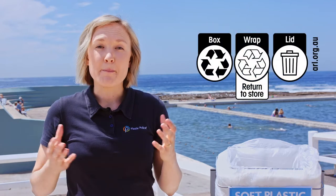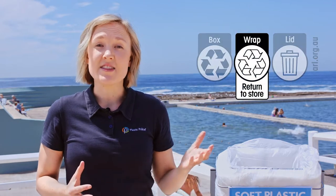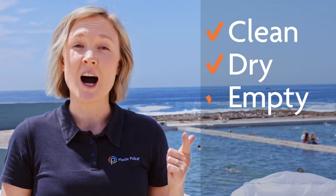Check your product's packaging for the Australasian recycling label. It's on many products and it helps you put the right thing in the right bin. Just remember, to recycle soft plastic it must be clean, dry and empty.